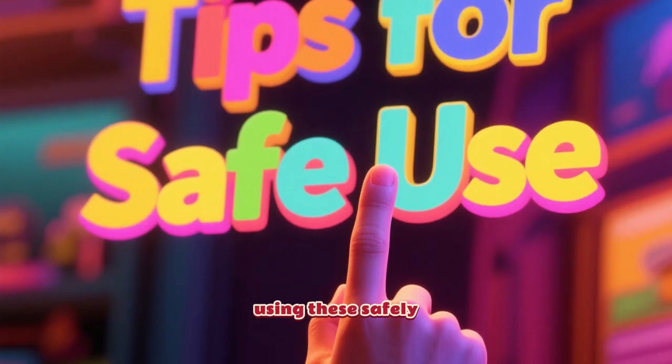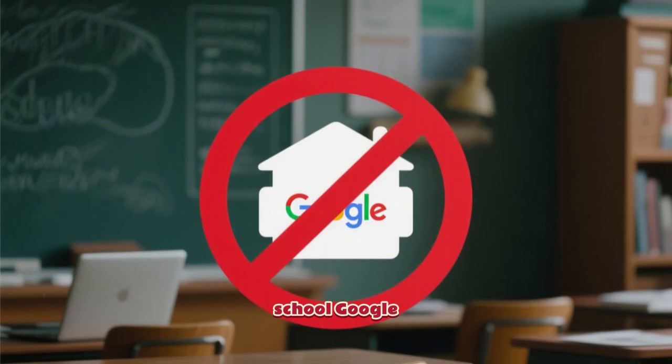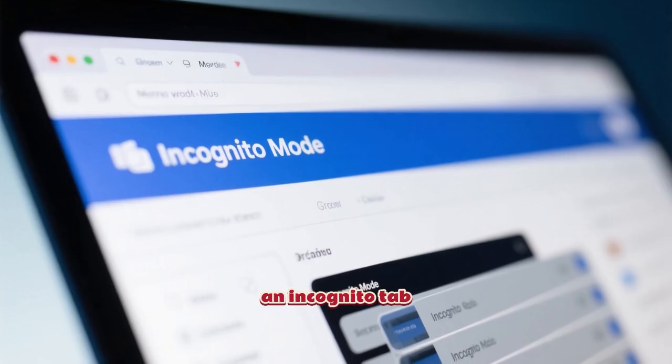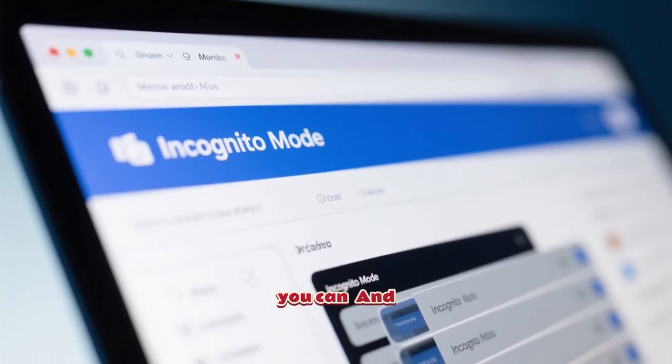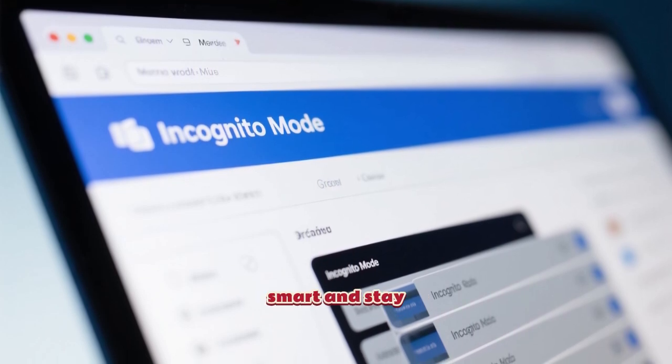Just a couple of quick tips for using these safely. First, never ever log in with your school Google account on any of these sites. Always use them in an incognito tab if you can. And most importantly, always close the tabs when you're done. Be smart and stay safe.